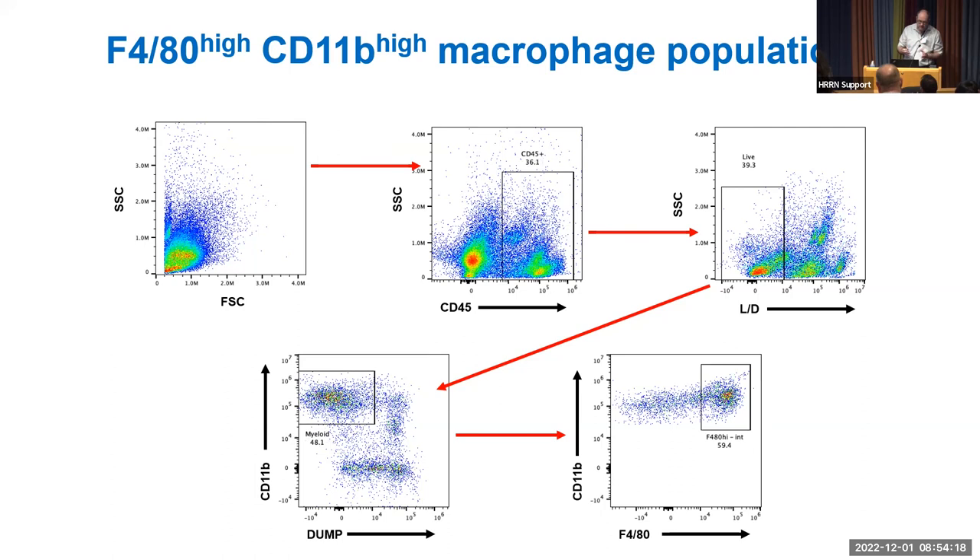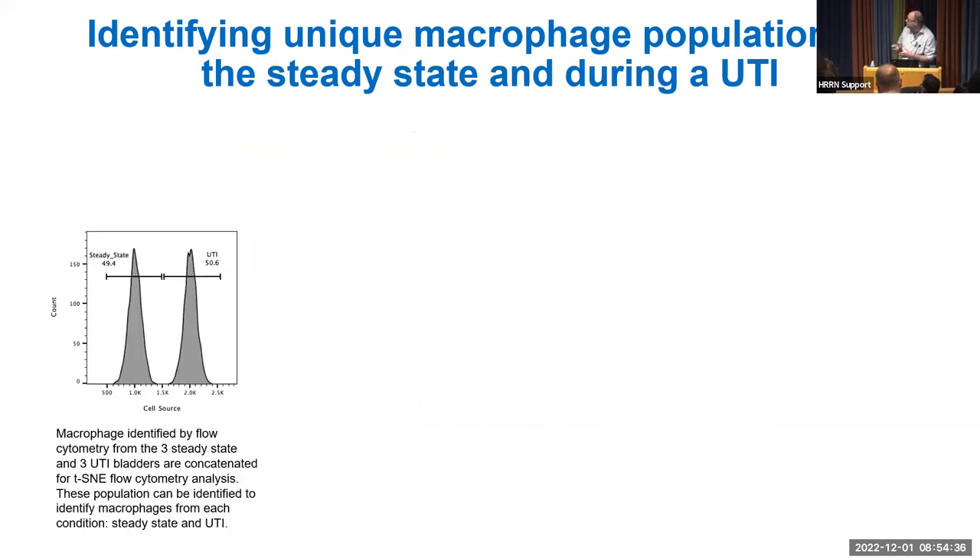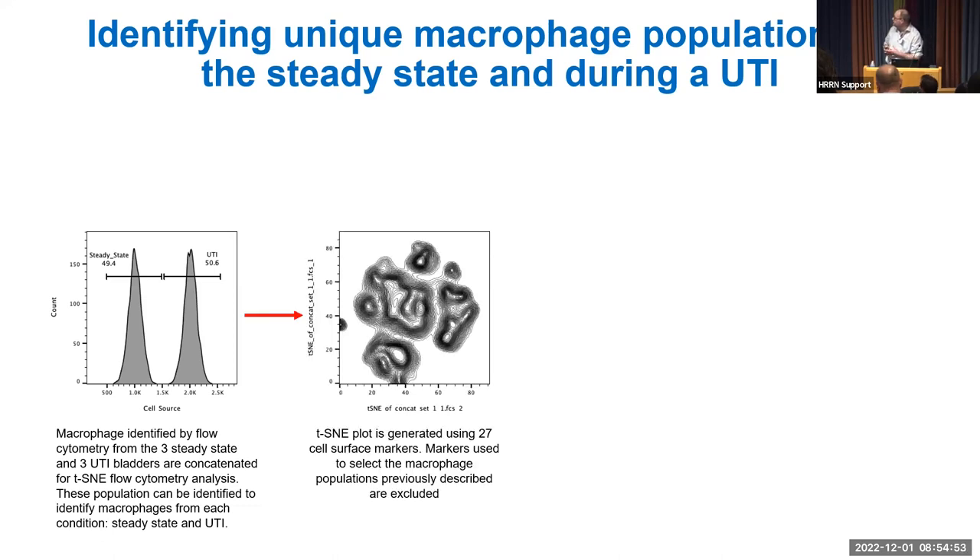For analysis, we have three mice in steady state and three in UTI, then concatenate all files together — similar to single-cell transcriptomics — to understand how populations differ. After concatenation via spectral flow cytometry, we can see macrophage populations from steady state on the left and UTI on the right within the flow plots, and can distinguish which cells come from which state.